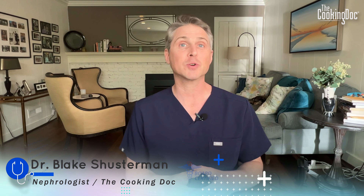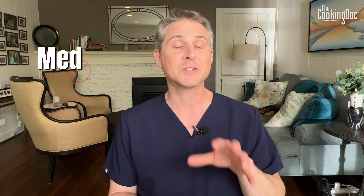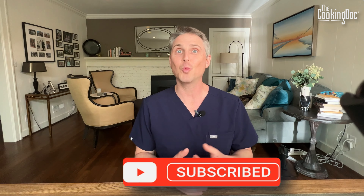I'm Dr. Blake Schusterman. I'm a board-certified kidney doctor, and I'm also the Cooking Doc. Each week we try to cover one topic to keep you informed and something that you can use every day to better your health. Remember, everything we talk about here today is just for information — this is not medical advice. Make sure you subscribe to this channel so you never miss a new recipe or a new weekly health tip.